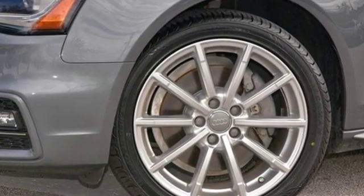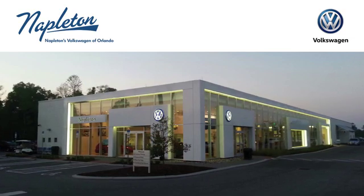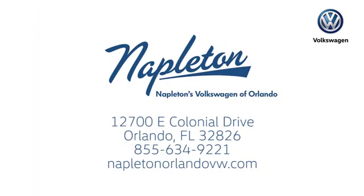See what it can do for you when you take it for a test drive. Call, click, or stop into Napleton's Volkswagen of Orlando today. We're conveniently located at 12700 East Colonial Drive in sunny Orlando. We look forward to serving you.